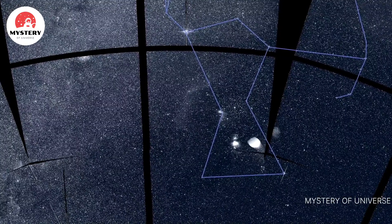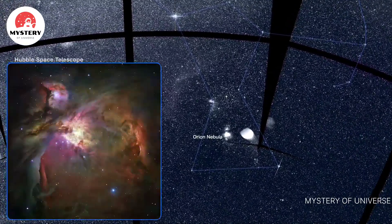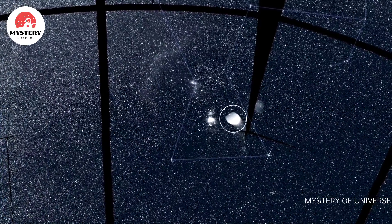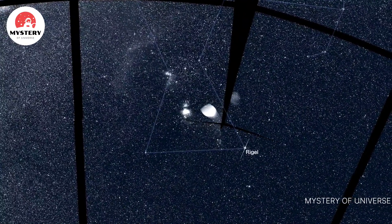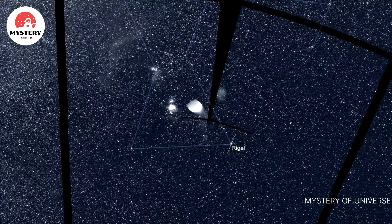The Orion Nebula, a vast nursery where stars are born, was imaged in great detail by the Hubble Space Telescope. This isn't a cosmic object at all — it's actually a reflection of Rigel, the bright star marking one of Orion's feet, and it's caused by light scattering off part of the camera system.